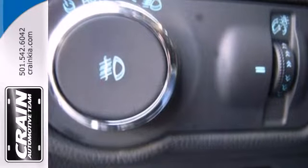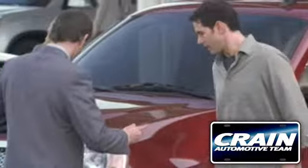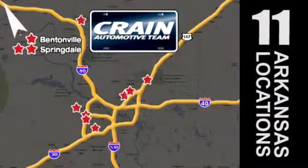Enjoy affordable opulence in this 2013 Buick Verano today. Visit us anytime at craneteam.com. The Craneteam's got them — craneteam.com.